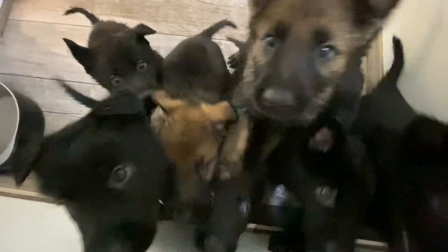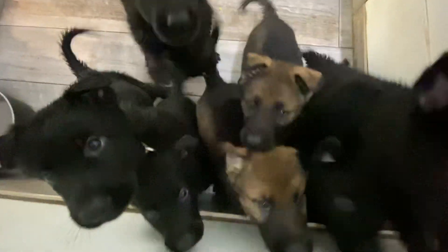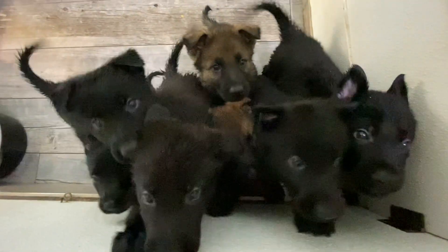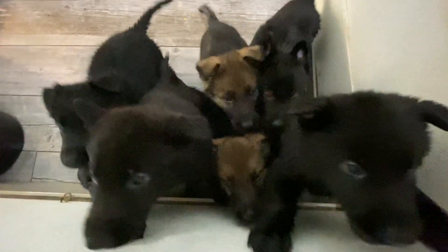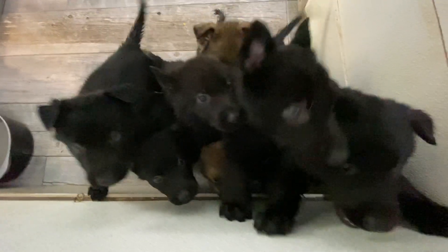Look at them. Puppy break in German Shepherd land. Thank all of you from all of us. GermanShepherdMan.com — we'll be right back.